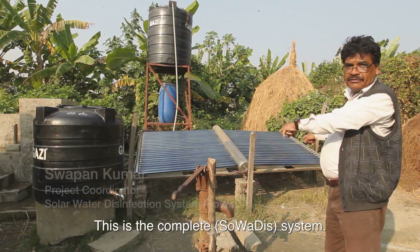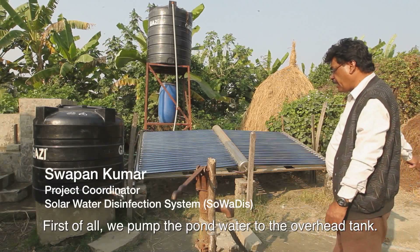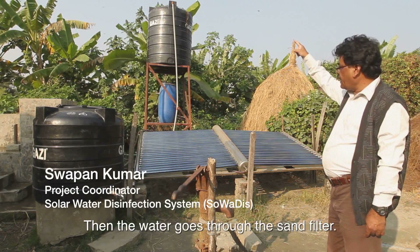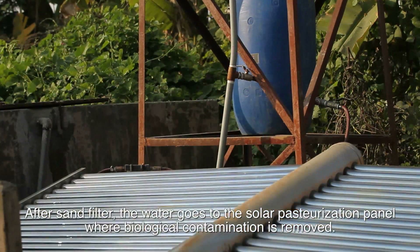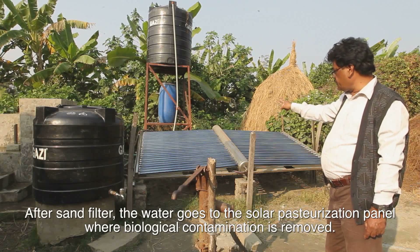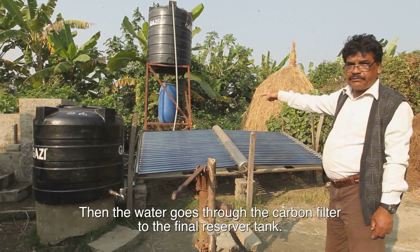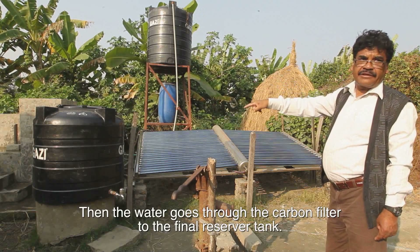This is the whole Swadish system. First of all, we pump the water from the pond to the overhead tank, and the water goes through the sand filter. After treating from the sand filter, the water goes to the solar pasteurization panel, where biological contamination is removed. Then the treated water goes through the carbon filter, and finally it reserves to the final reservoir tank.